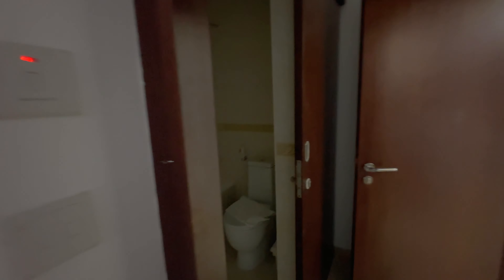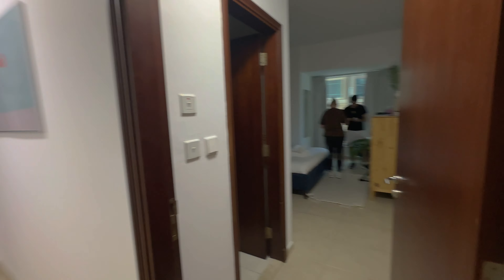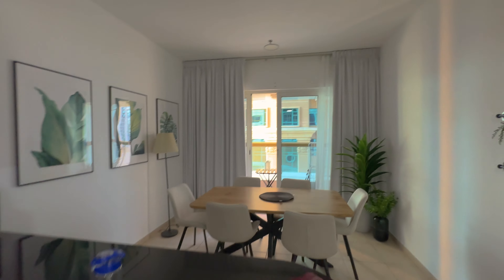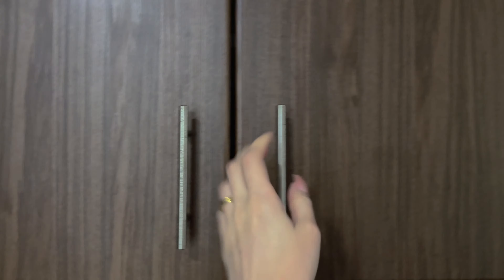The flat is so huge — very huge flat, I'm literally lost. There are three toilets! Just look how much stuff they provide — literally everything for living. The amount of cups, amount of plates, makes me crazy.